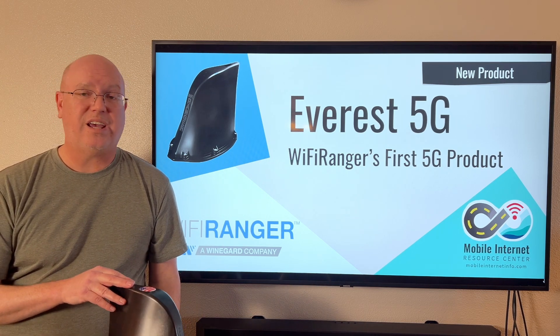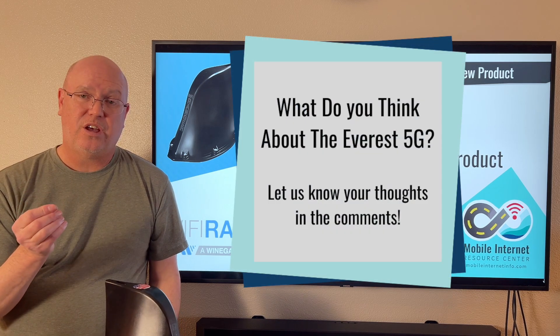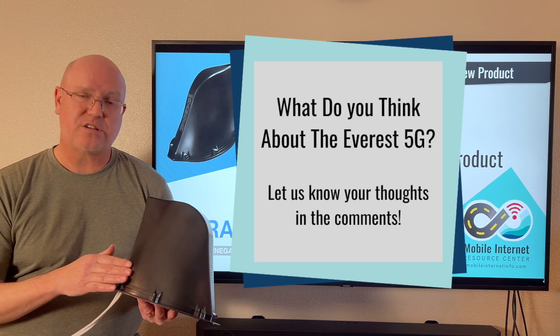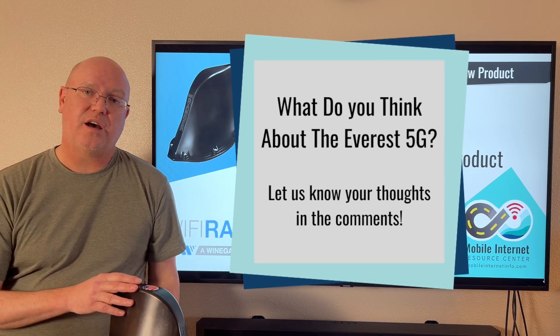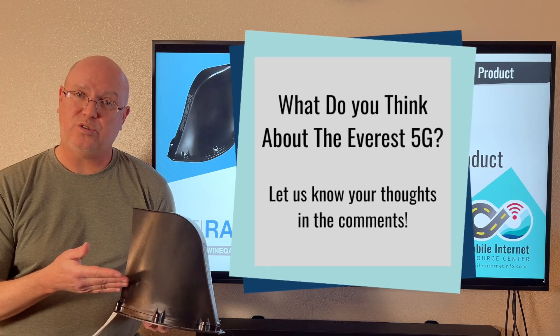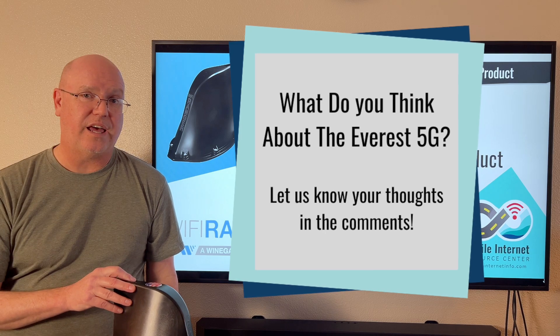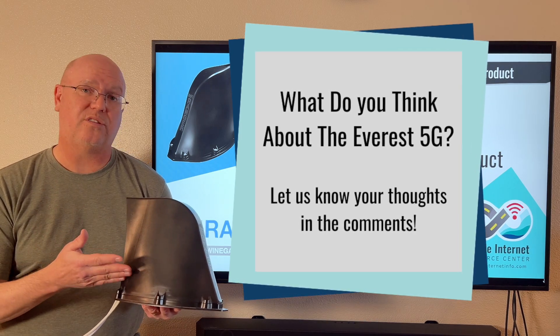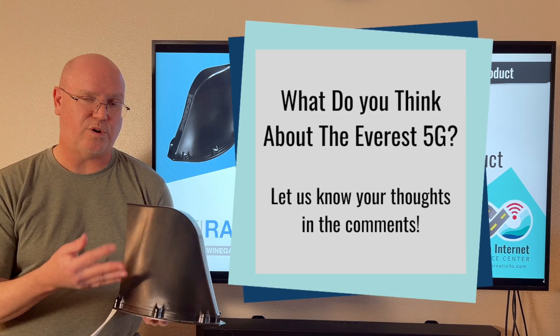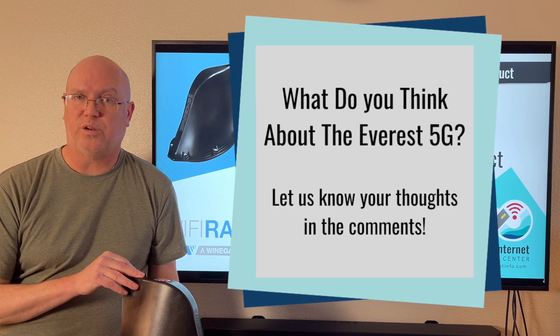What do you think of Winegard and Wi-Fi Ranger, and especially the Everest coming out with a 5G rooftop design? This is pretty unique in the market — there's nothing really exactly like this as far as the capabilities of the Everest combining a 5G modem with such advanced long-range Wi-Fi in one package.